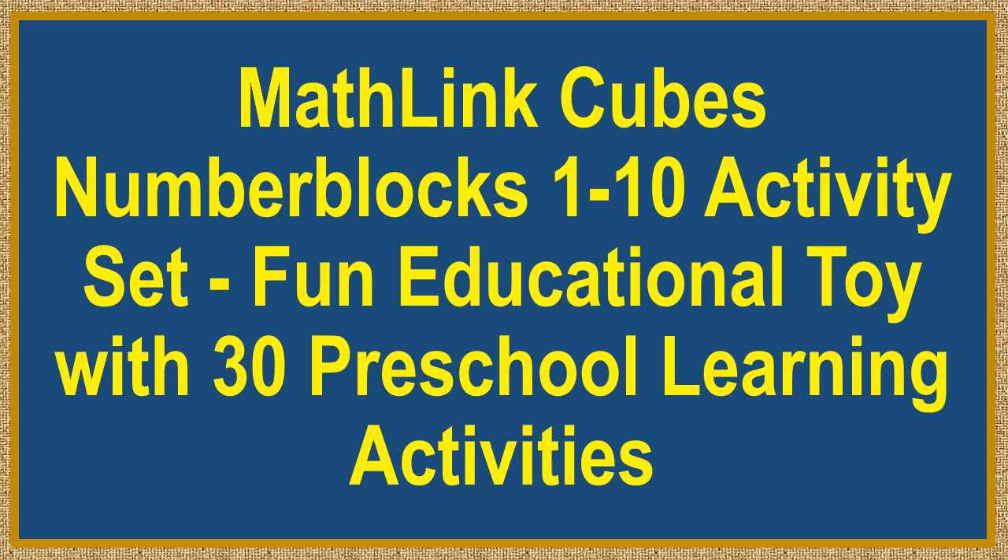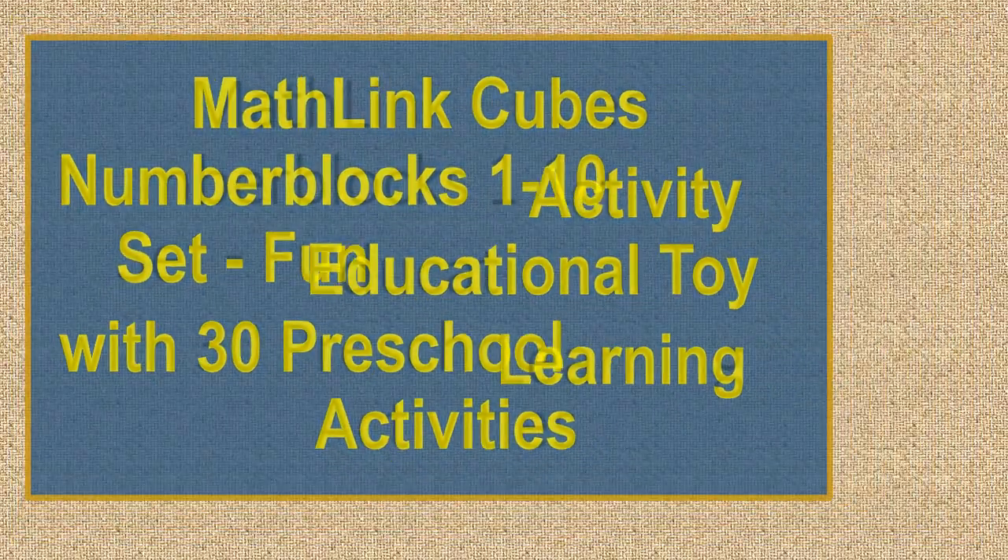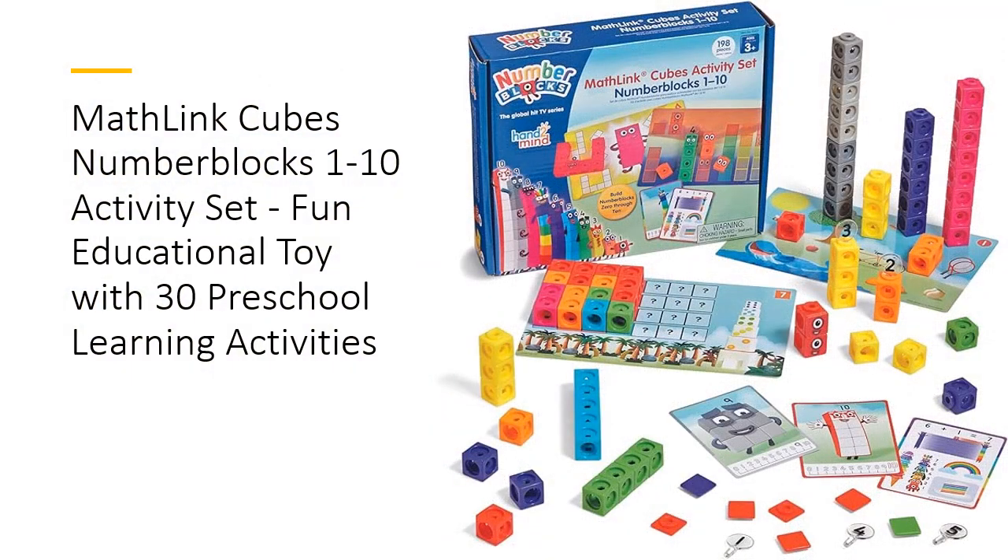MathLinkCubes Number Blocks 1-10 Activity Set — a fun educational toy with 30 preschool learning activities. Unlock the magic of math with this set, inspired by the beloved TV series Number Blocks. This officially licensed set brings numbers to life with engaging hands-on learning, including 100 math link cubes.